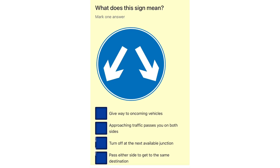What does this sign mean? Give way to oncoming vehicles. Approaching traffic passes you on both sides. Turn off at the next available junction. Pass either side to get to the same destination.